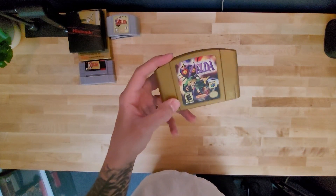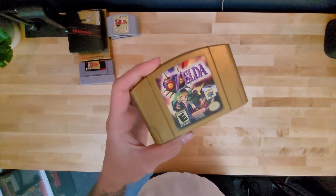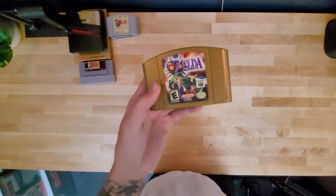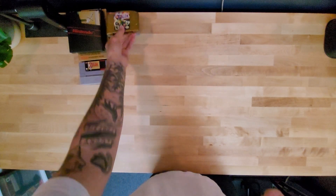Then came Majora's Mask, and I think this was the first one I got. I got it in high school. I didn't own it as a kid, but we definitely played it. I remember it was just a little too difficult for me as a kid. So I have this one. I'll hold them side by side.